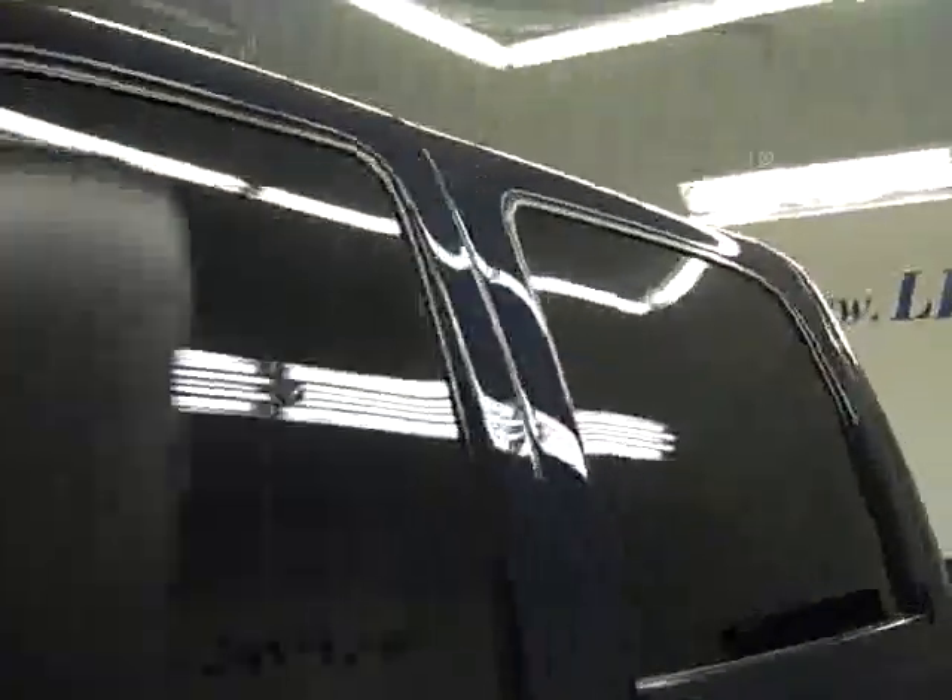Down this side again, nice clean shiny paint. I'm not seeing any dents or dings, and no major scratches at all over here. Hood is nice and clean too — just a couple little rock chips that you can make out.